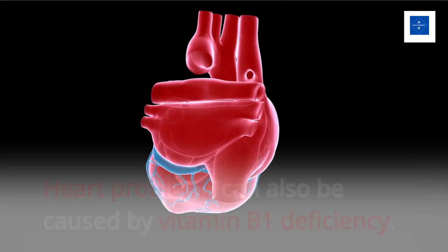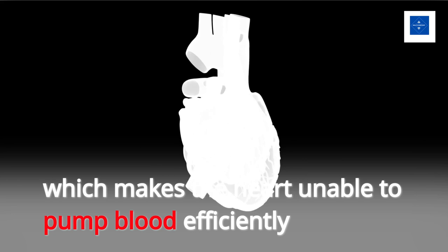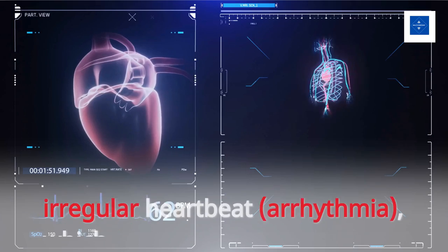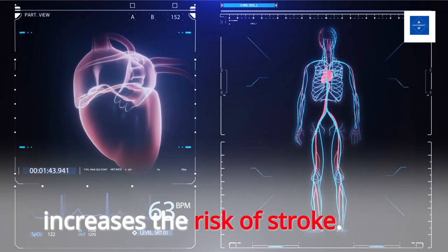Heart problems can also be caused by vitamin B1 deficiency. These include an enlarged heart muscle, cardiomyopathy, which makes the heart unable to pump blood efficiently and can lead to heart failure, and irregular heartbeat, arrhythmia, which increases the risk of stroke.